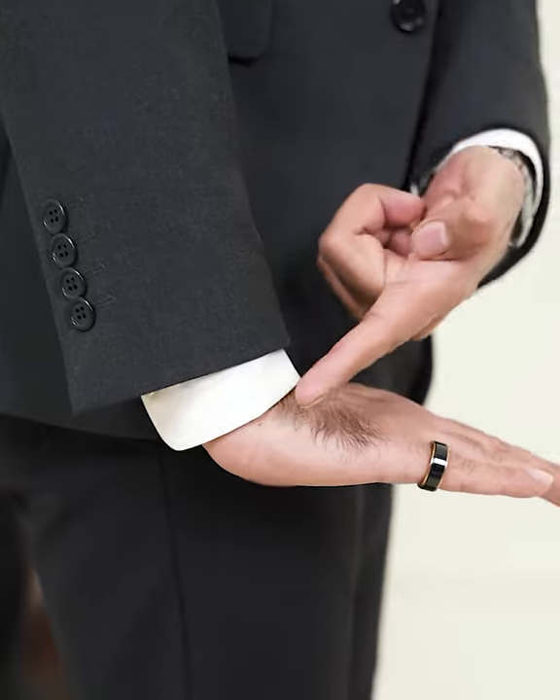Thirdly, check the sleeve length. Straighten your arm, palms facing down. There should be a gap of a quarter inch between your wrist and blazer.